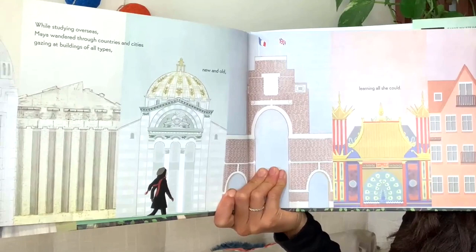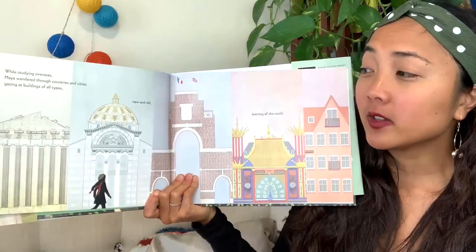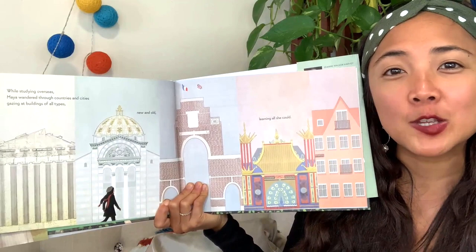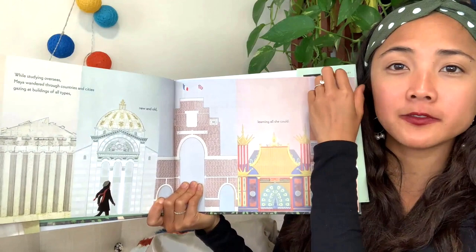While studying overseas, Maya wandered through countries and cities, gazing at buildings of all types — new and old — learning all she could. Each rectangle here shows a different building from a different place she traveled to. What do you notice about these different buildings — the patterns, the lines, the shapes, the lights, the colors? There are so many different types of buildings in so many different colors and ways that they are built.